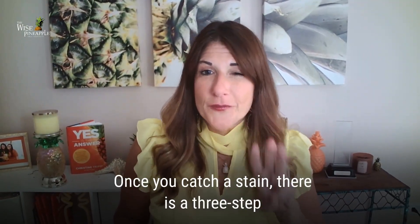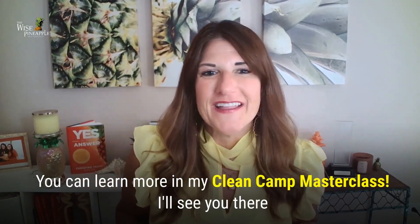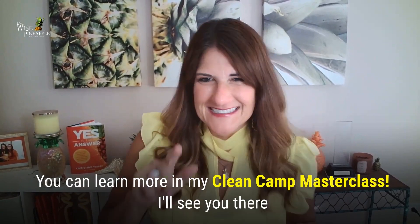Once you catch a stain, there is a three-step process to remove it. However, I'm out of time. You can learn more about that in my Clean Camp Masterclass. I'll see you there.